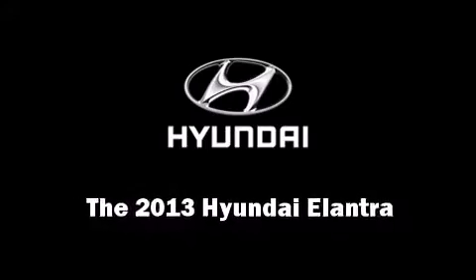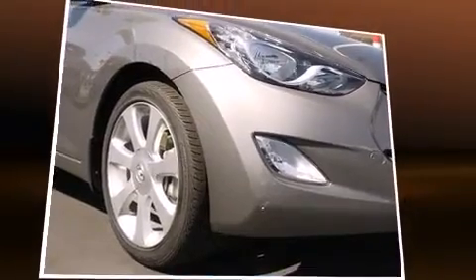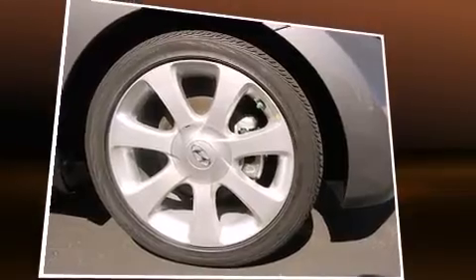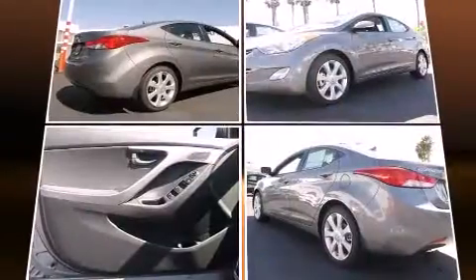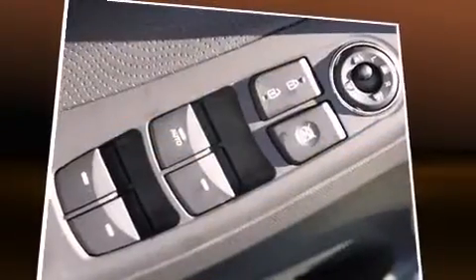The 2013 Hyundai Elantra. This four-door, five-passenger sedan will allow you to take command of the road with confidence. It features a front-wheel drive platform, an automatic transmission, and a 1.8-liter four-cylinder engine.